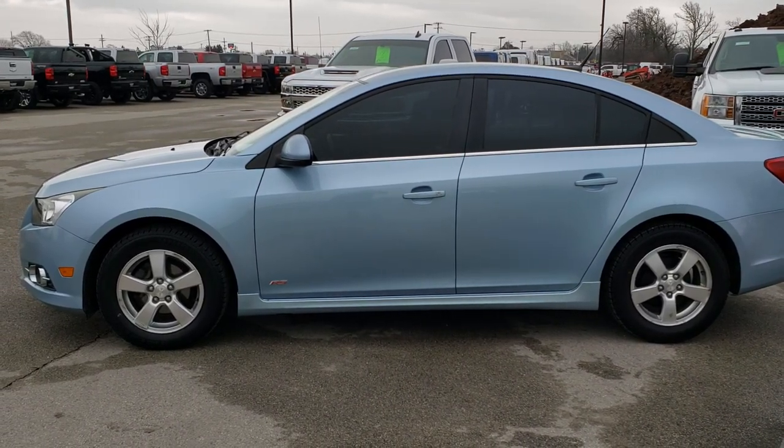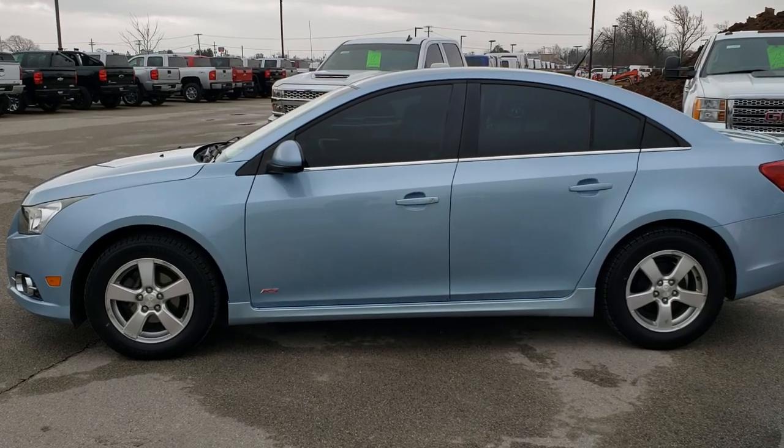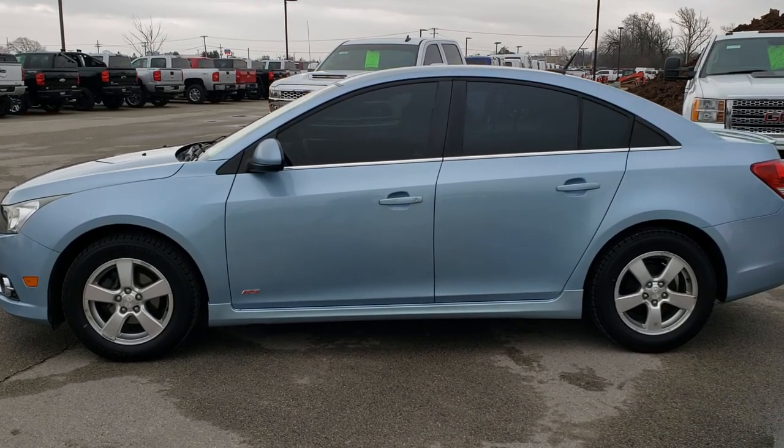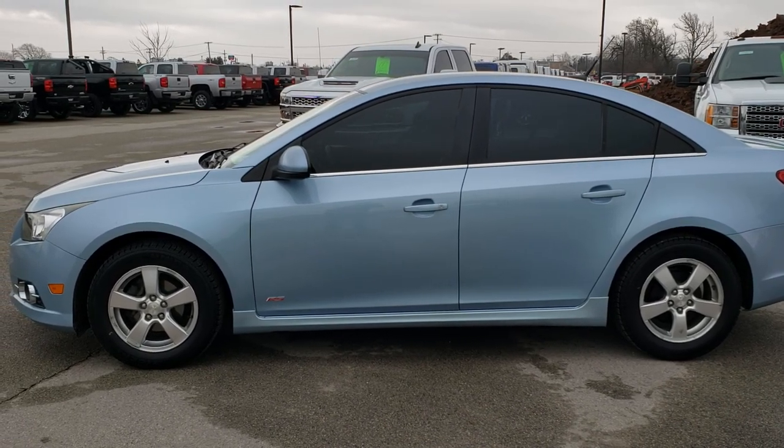If you have not been to our website, on the bottom is a link to this vehicle on our website — click those and check us out. We really look forward to helping you with this super clean 2012 Chevy Cruze LT1 with the RS package and the six speed manual transmission. Thanks again for checking out the video.